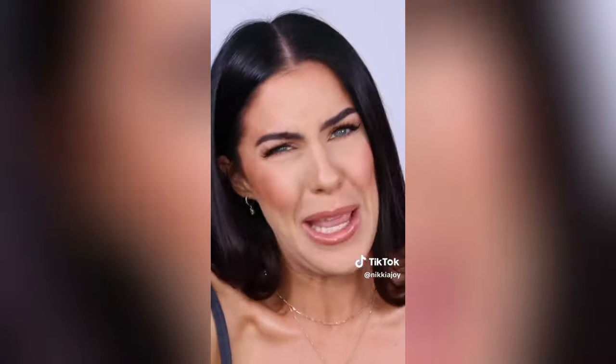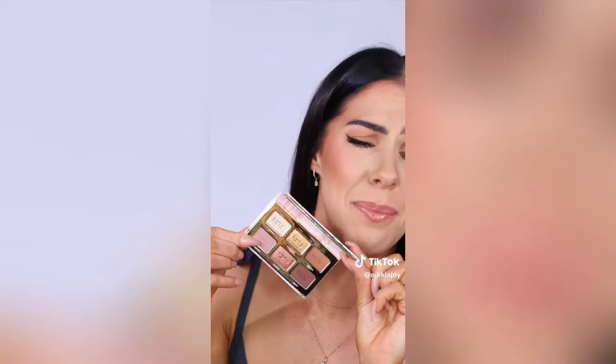This little baby Tarte eyeshadow palette — minis just get me, okay? This is the Tartlet Spark Palette and it's so cute. It's also really shimmery.